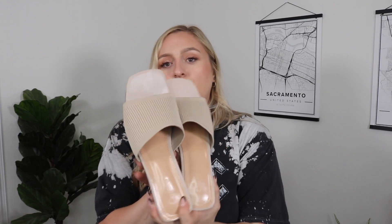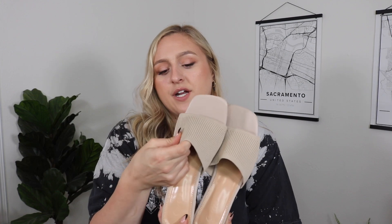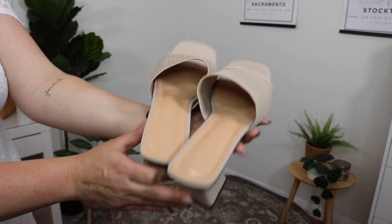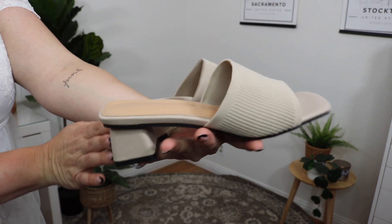I also got some chunky heels. These are just a nude color. The material is thick but also stretchy so it forms to your feet. It's more of a square toe, not super high of a heel at all, and very comfortable to walk in. I love these ones a lot.